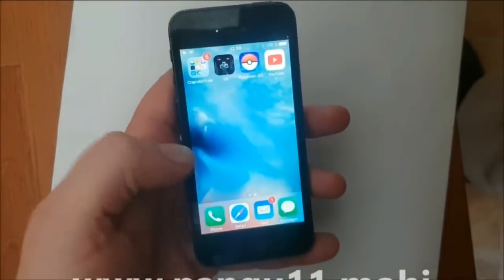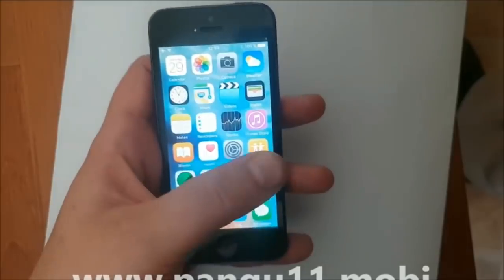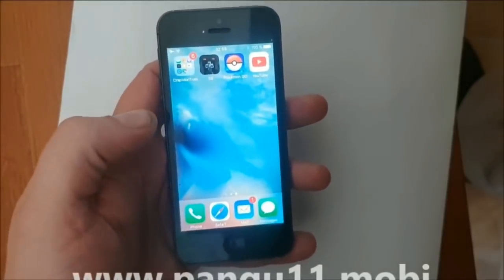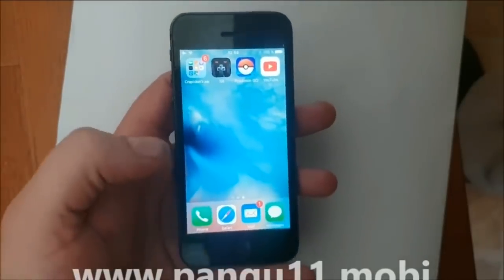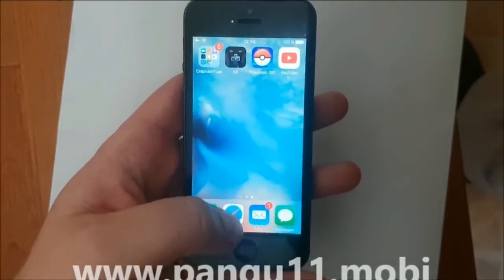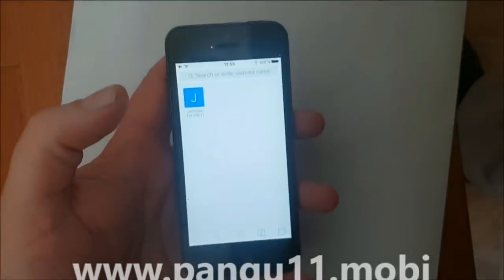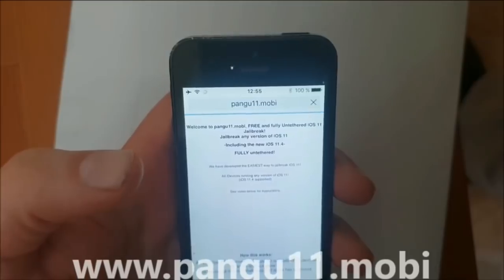As you can see, I do not have Cydia, so I'm not jailbroken yet. What you do is simply, from your iOS device — from your iPad or iPhone — you start your Safari browser, and then you head over to pangu11.mobile.